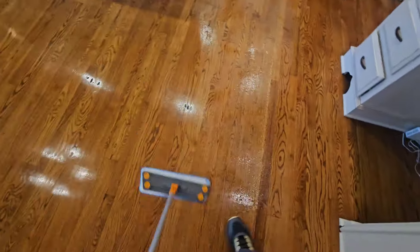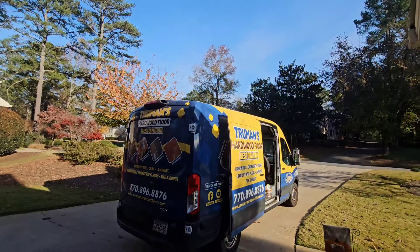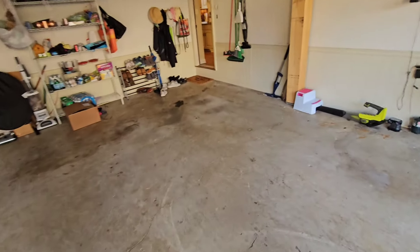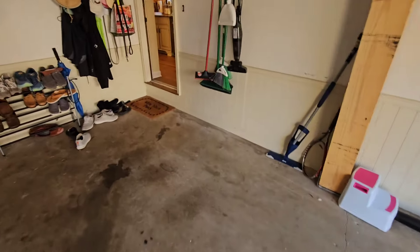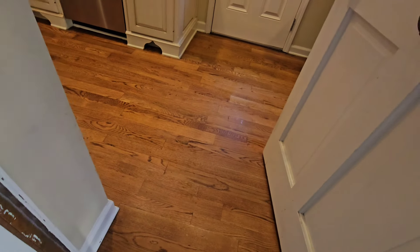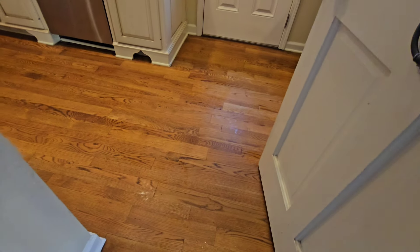Turned out to be a beautiful day today. I am done — floors came out amazing, absolutely amazing. Let's go ahead and take a look. Wow, beautiful. Like a totally different floor now, totally different floor.